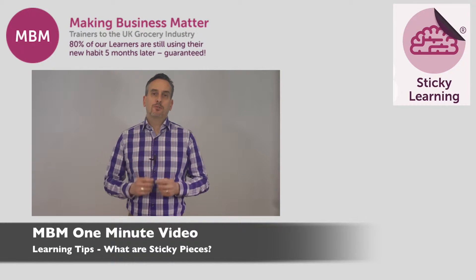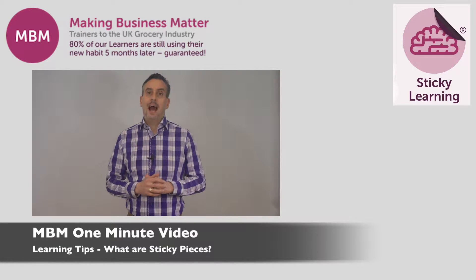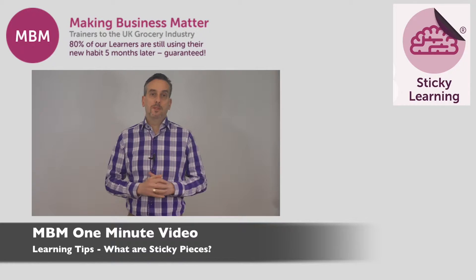Making learning stick is essential to getting a return on investment from the time you have spent learning, and using that learning months later requires a habit to be formed. This is where sticky pieces can help. My name is Darren and you're at the home of Sticky Learning, MBM, trainers to the UK grocery industry and experts in making learning stick.